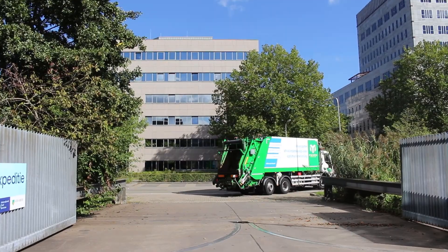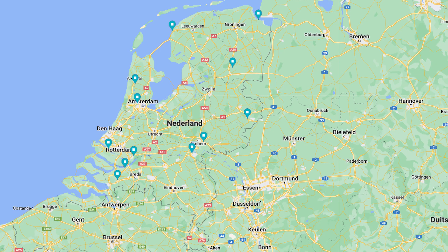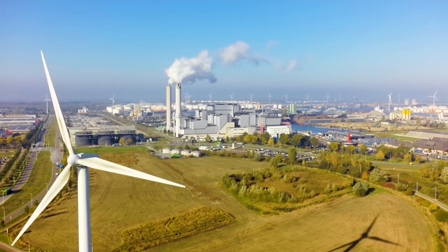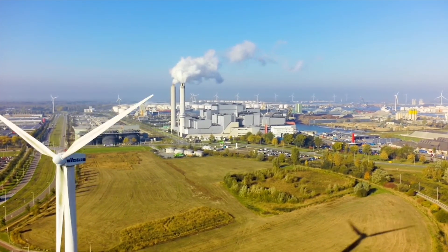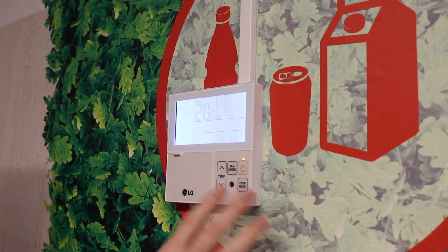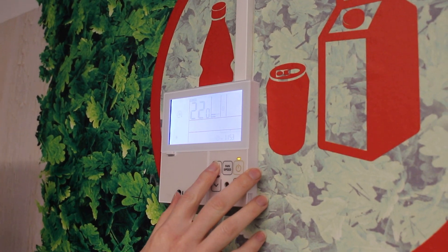After this we transport the residual waste to the nearest waste-to-energy plant. There are only 12 of these in the Netherlands. The waste goes into a large oven, and renewable energy is created when residual waste is incinerated. Burning waste generates electricity and heat for many households and companies.